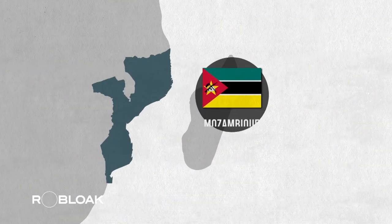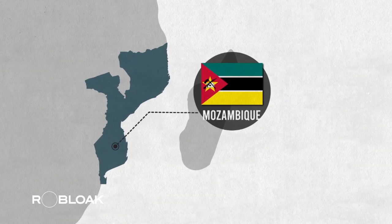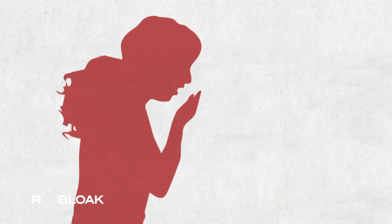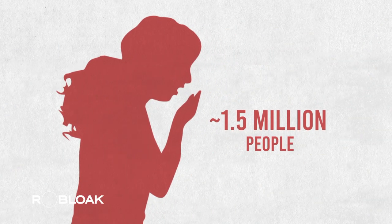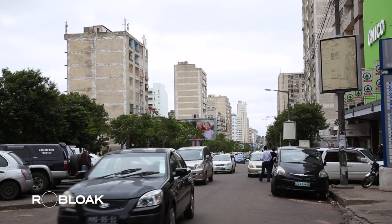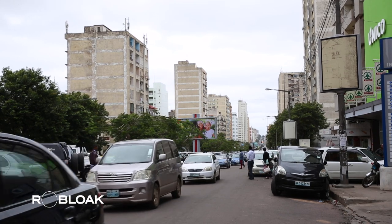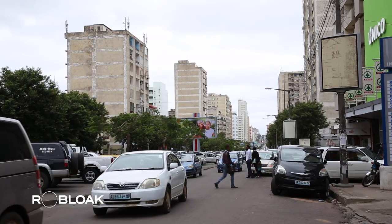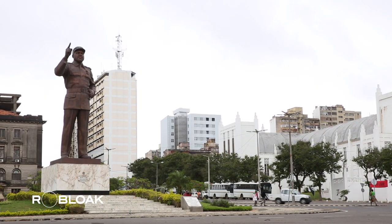The tuberculosis situation in Mozambique is severe, to the extent that the government has declared it a national emergency. Tuberculosis, or TB, is a contagious disease that claims the lives of approximately 1.5 million people globally each year. It's predominantly found in low-income or developing countries, and half of the infected individuals remain undiagnosed through general screenings.